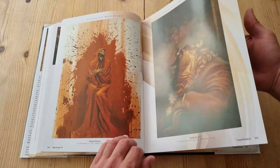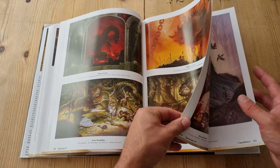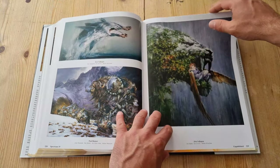Brilliant book — I find it a real feast. So many ideas on one page. I think as an artist, it provides a lot of food for thought.